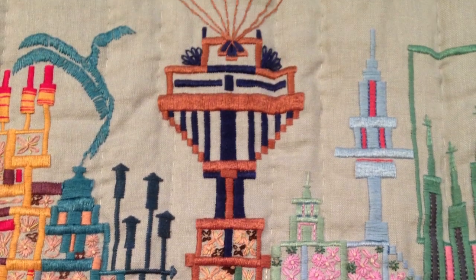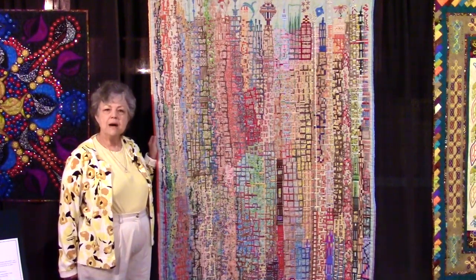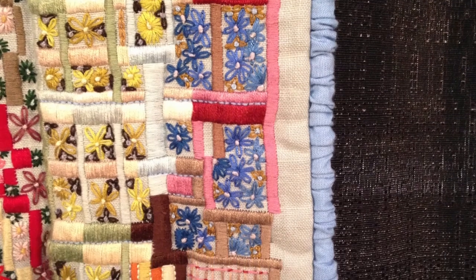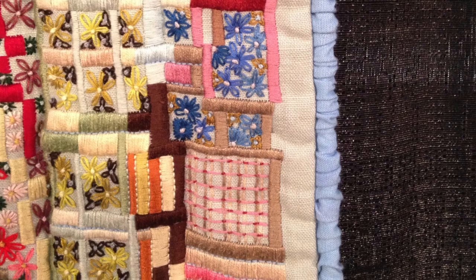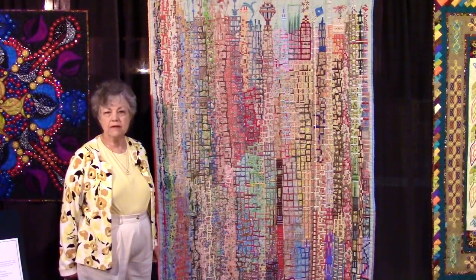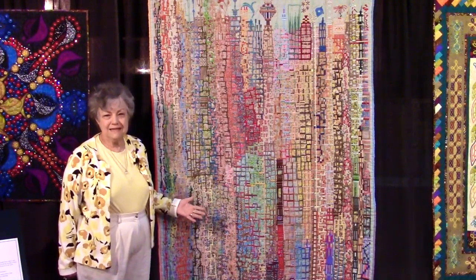The binding is also a little unusual — what I did there was gather strips of fabric over cording and then place it. It was easy to find a good combination of colors to go with it because I think just about every color you've ever seen is in this quilt.